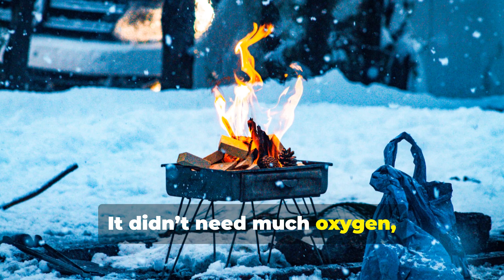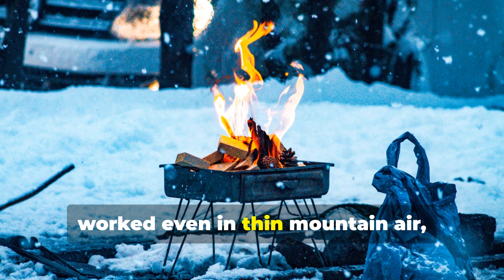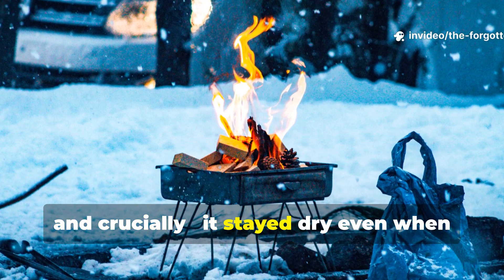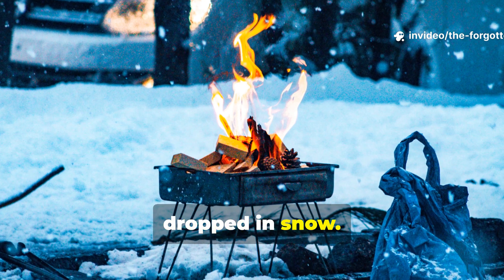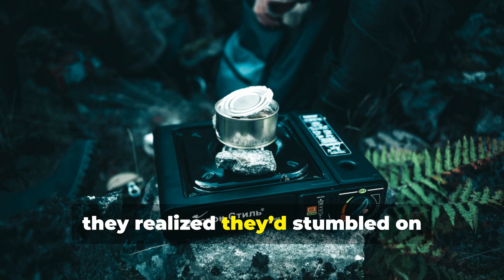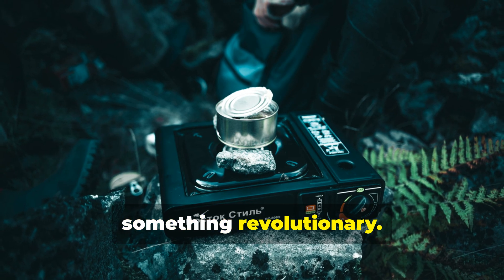It didn't need much oxygen, worked even in thin mountain air. And crucially, it stayed dry — even when dropped in snow. When the German army saw it, they realized they'd stumbled on something revolutionary.